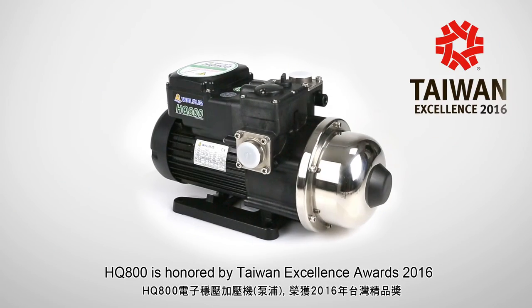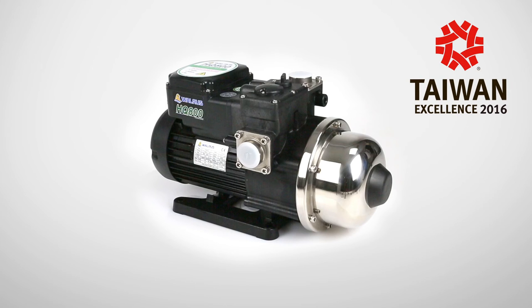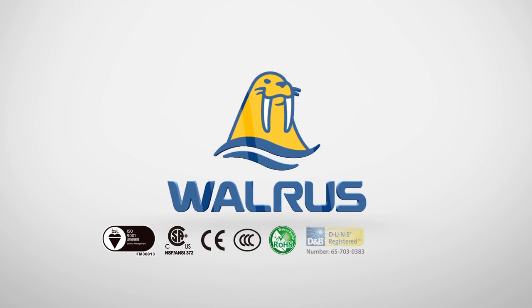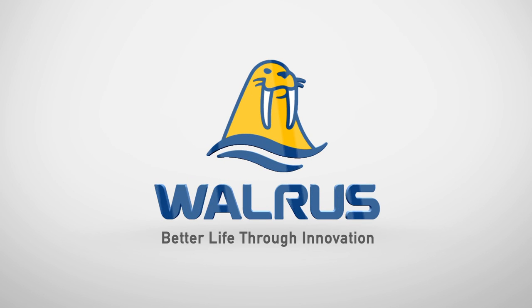HQ 800 is honored by the Taiwan Excellence Awards 2016. It is designed and produced in Taiwan — we are here in Taiwan, as your very best friend.